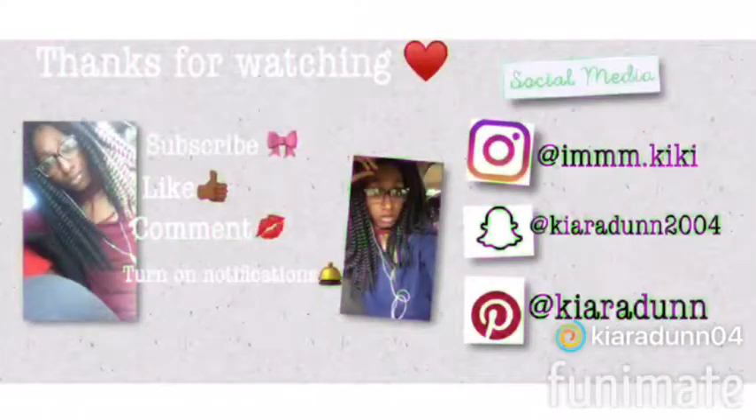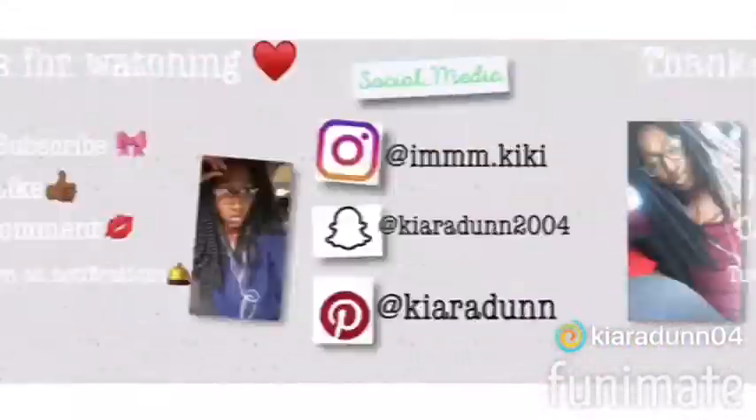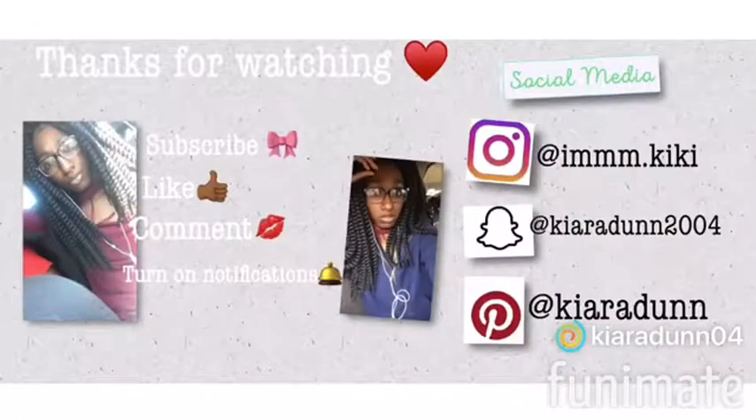Yeah guys, I hope you guys enjoyed this video. Don't forget to like, comment, subscribe, and turn on your notification bell. And if you guys want a shoutout, make sure you comment down below hashtag notification squad and I'll shout you out in my next video. I'll catch you guys in my next video. Bye!